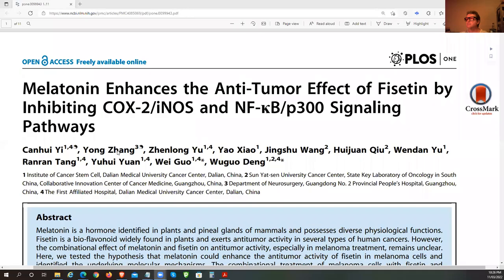G'day guys. This video is looking at how to enhance Fisetin's anti-tumor effects. The study is called 'Melatonin enhances the anti-tumor effects of Fisetin by inhibiting COX-2, eNOS, NF-kappa B and P300 signaling pathways.'